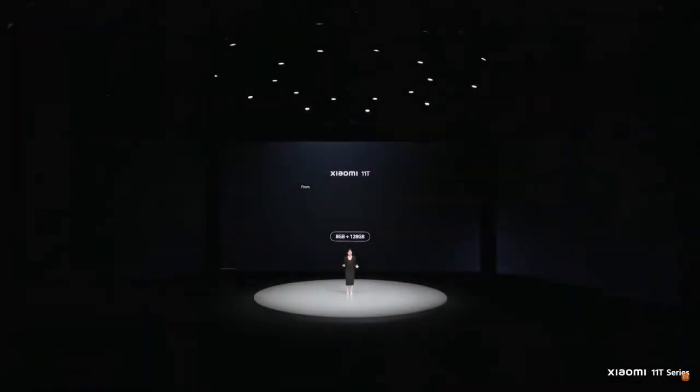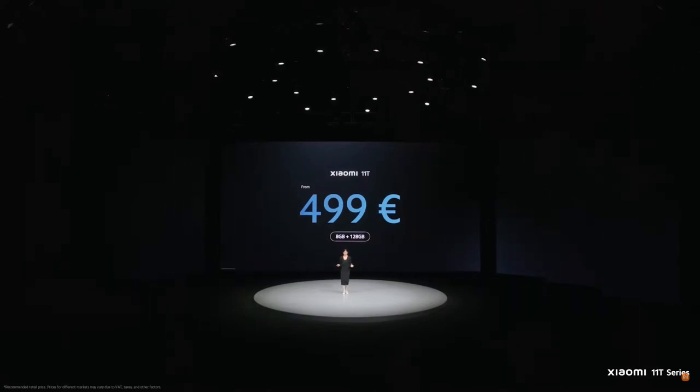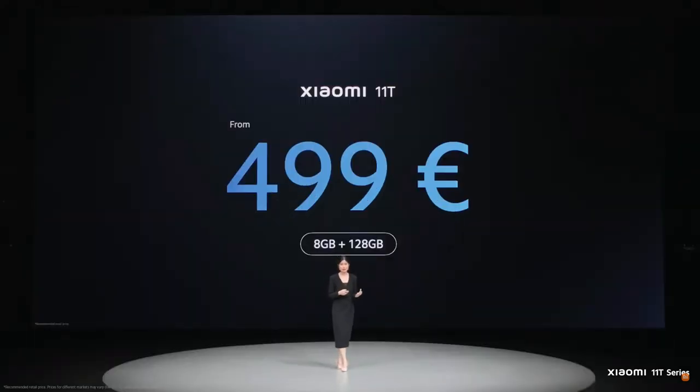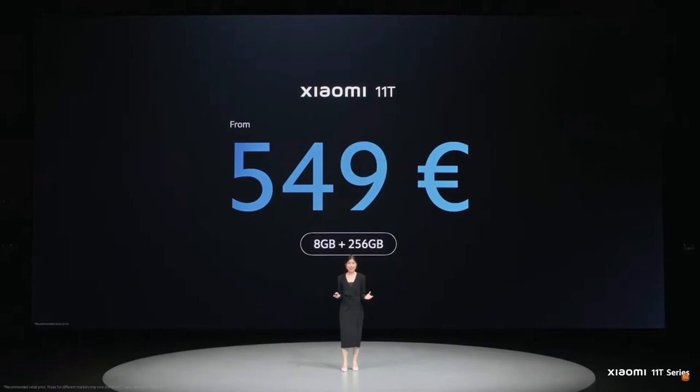For the Xiaomi 11T 8 plus 128 variant, prices will start at just 499 euros — that's cinemagic cameras, one of the best flat displays, and 67-watt turbocharging. And for the 8 plus 256 variant, prices start at 549 euros.